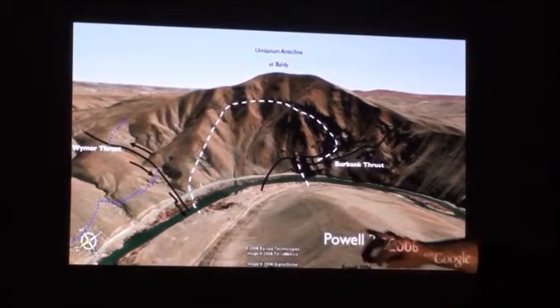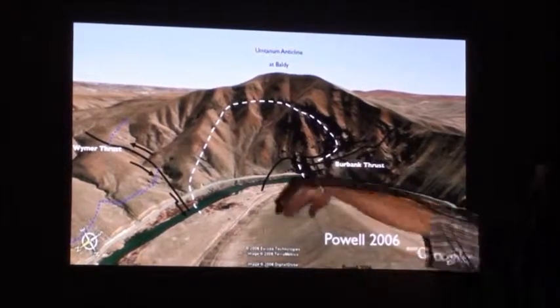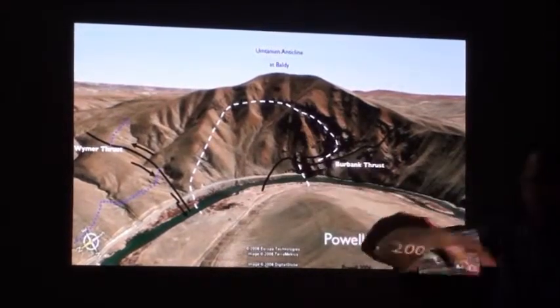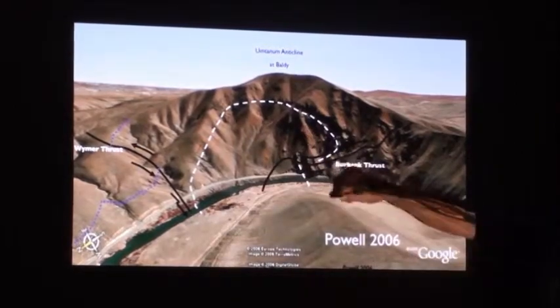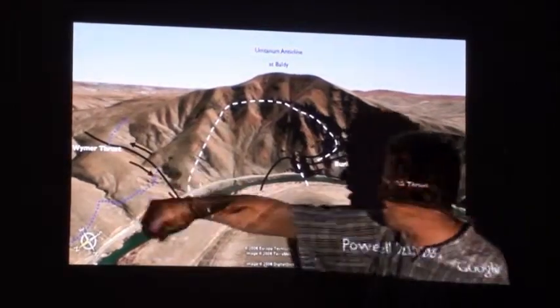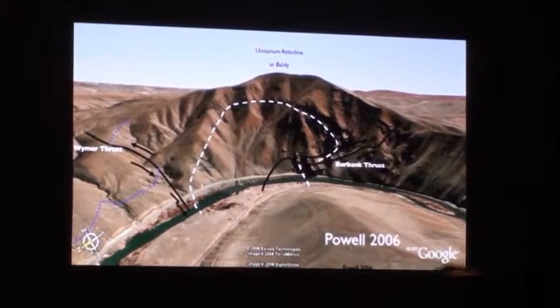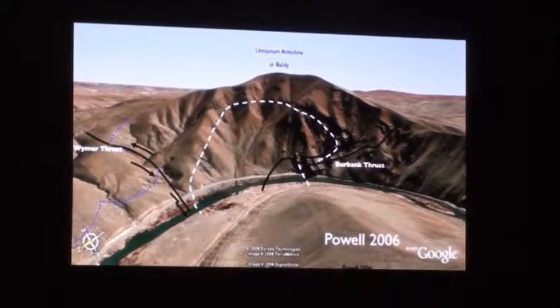If you look very carefully, places like Baldy Mountain — two-thirds of the way towards Yakima — the layers are no longer flat, but completely wrapped around and completely deformed. So it's not just a simple upfold. Sometimes you're faulting, cracking the crust, warping them. It's a complicated situation, but the point is our ridges and our valleys are from this warping or deformation.